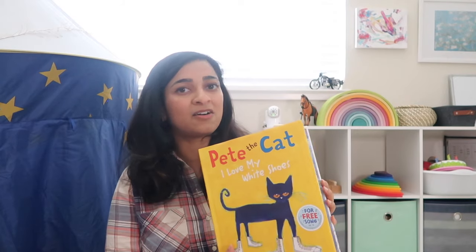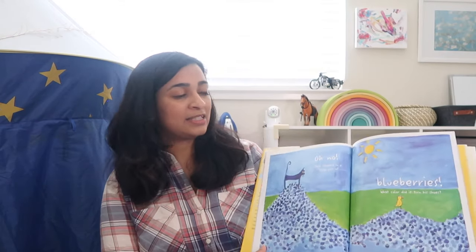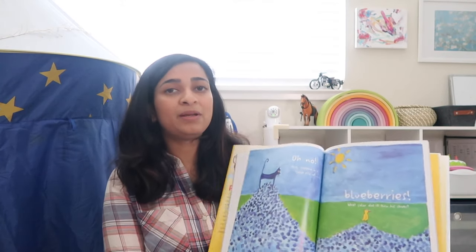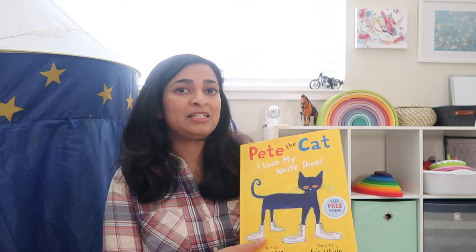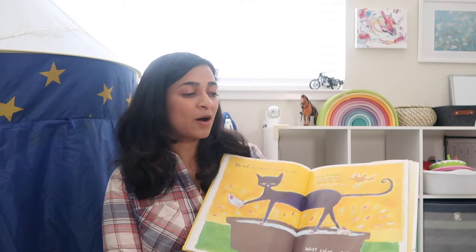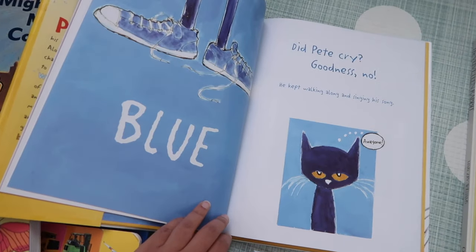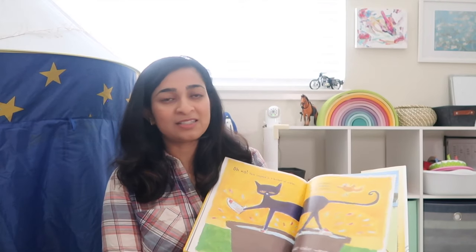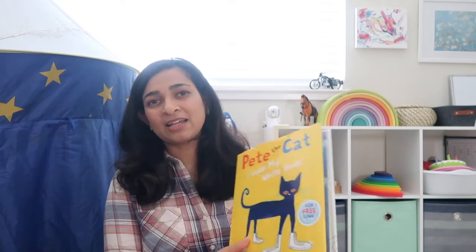Pete the Cat is also really good — we've had it for a while and Vikrant loves it. I'm not a big fan of the illustrations but Vikrant is hooked, so whatever floats his boat. It's a book about a cat that goes on adventures and learns stuff. They have a big range of Pete the Cat books. This particular one teaches different colors and has a little moral at the end: no matter what you step in, life just goes on — it's okay, it's all good. It's a funny story but meaningful, with illustrations that are very captivating for a child.